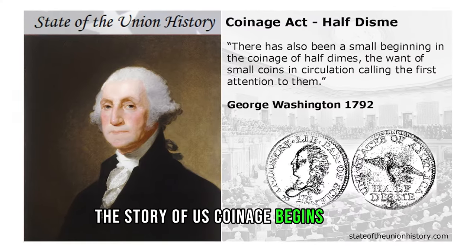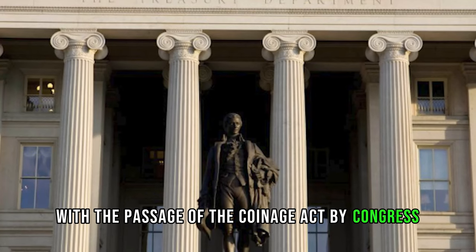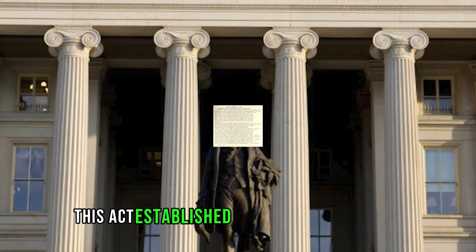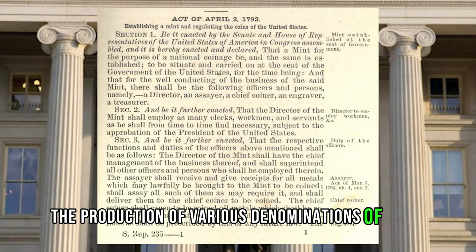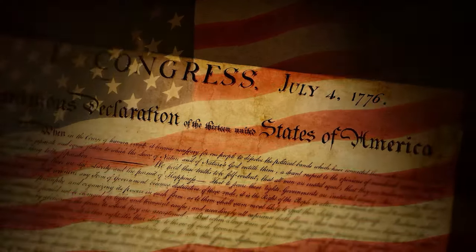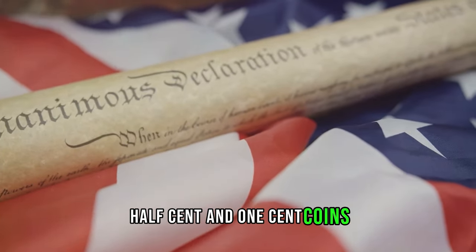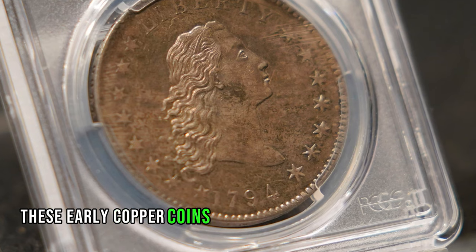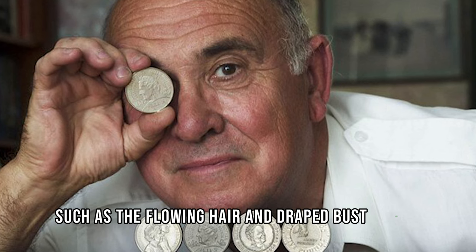The story of US coinage begins in 1792 with the passage of the Coinage Act by Congress. This act established the United States Mint and authorized the production of various denominations of coins. Among the first coins issued by the US Mint were the copper half-cent and one-cent coins. These early copper coins were minted from 1793 onwards and featured designs such as the flowing hair and draped bust motifs.